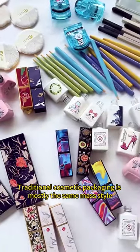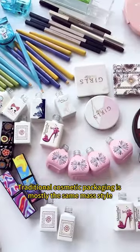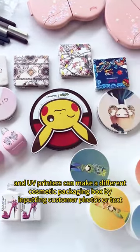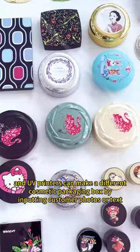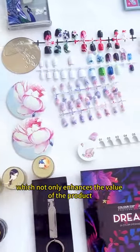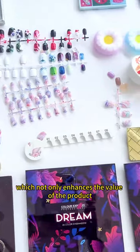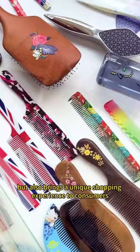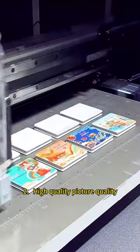First, personalized customization. Traditional cosmetic packaging is mostly the same style, and UV printers can make different cosmetic packaging boxes by inputting customer filters or designs, which not only enhances the value of the product,